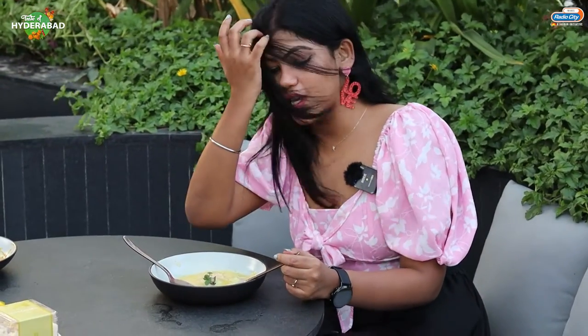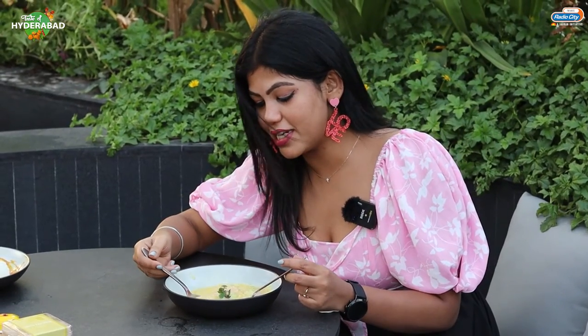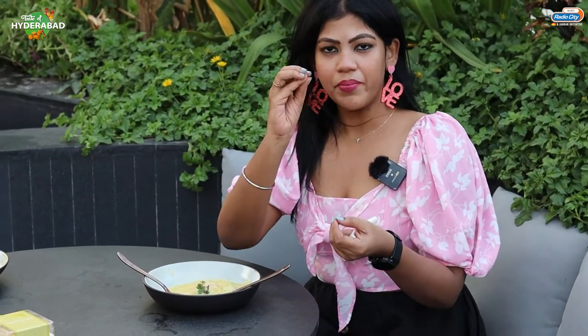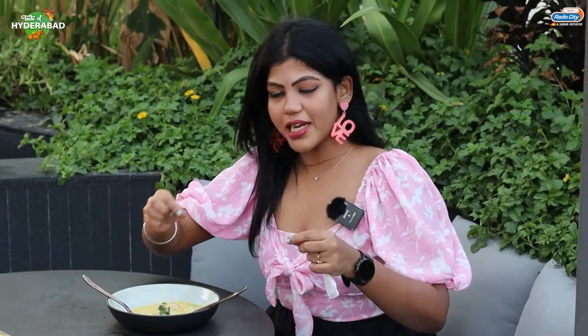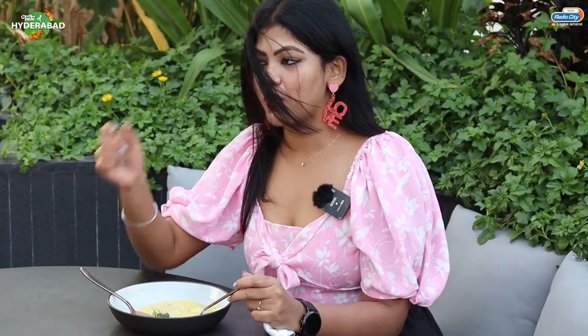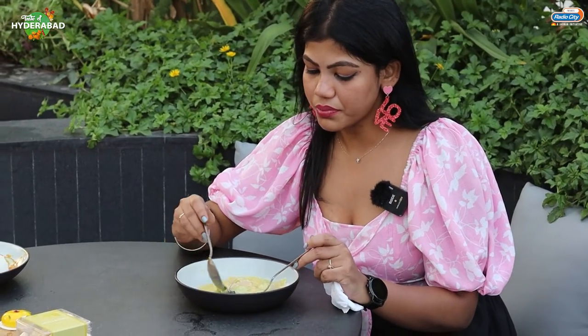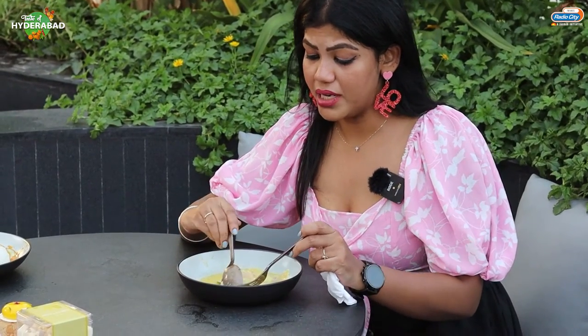This is my ravioli. This is a ravioli pasta. I can feel the taste of the spinach. This is really nice.